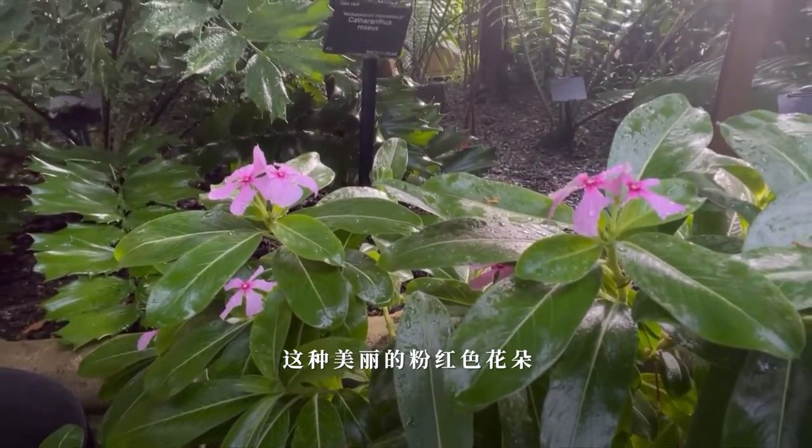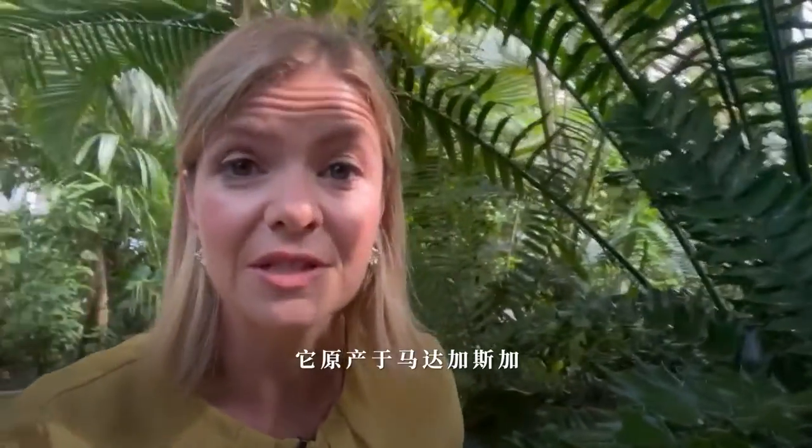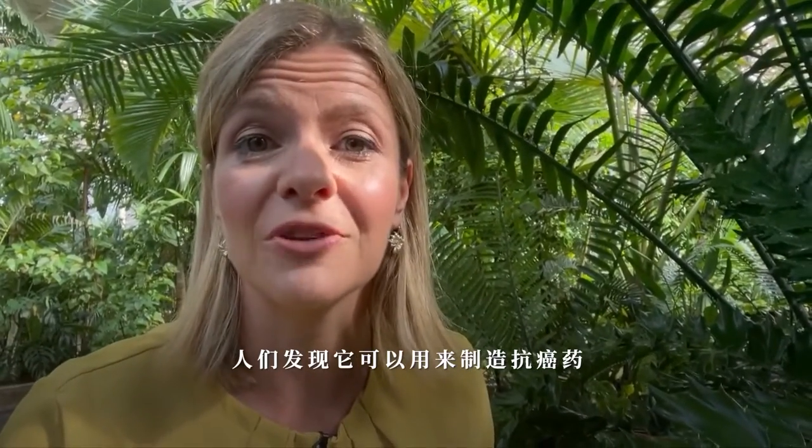This beautiful pink flower is called the Madagascar periwinkle. It's native to Madagascar, and they found out that it can be used to make drugs that can help treat cancer.